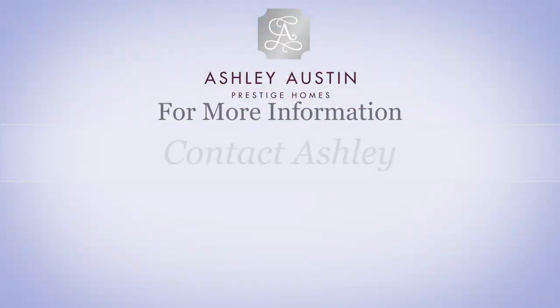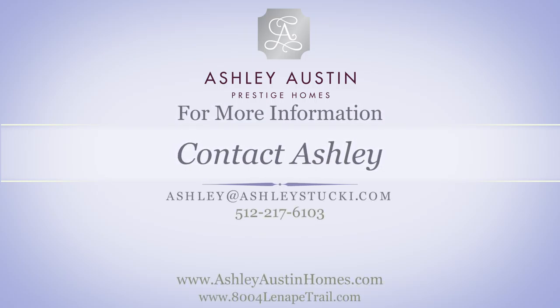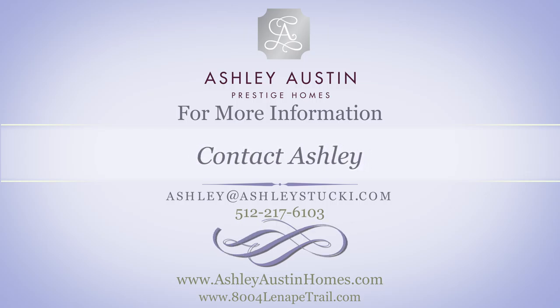8004 Lenape Trail is an Ashley Stuckey Prestige Home Listing. We invite you to call Ashley today to reserve a place at the upcoming invitation-only open house or to inquire about a private tour of the home and neighbourhood.